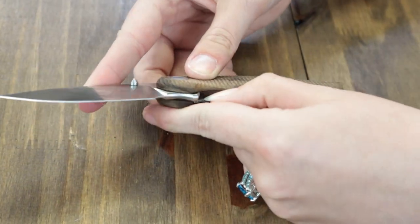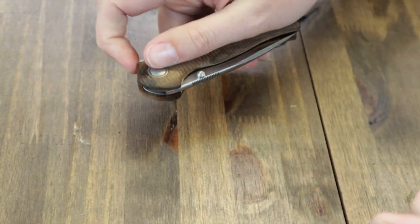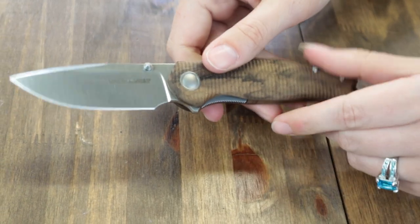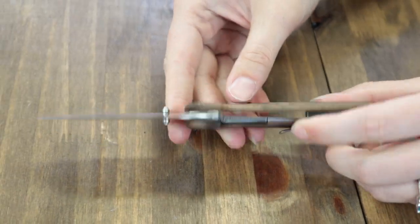The dark matter carbon fiber option has a different color pivot accent, backspacer, and clip. Designed by Jesper Voxnaes, made in Maniago. This folder starts at just $158.95 from AtlanticKnife.com.